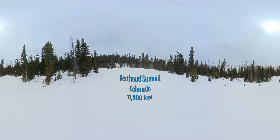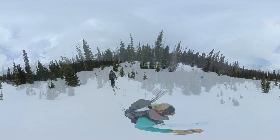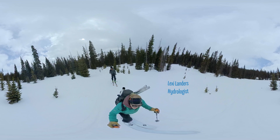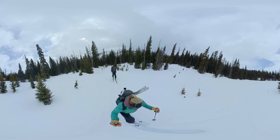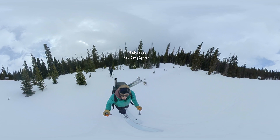We're at the Berthoud Summit Snowtel site today, just on the west side of Berthoud Pass. I'm Lexi Landers, a hydrologist with the Natural Resources Conservation Service. And I'm Brian DeMacos, also with the Colorado Snow Survey Program of the NRCS.